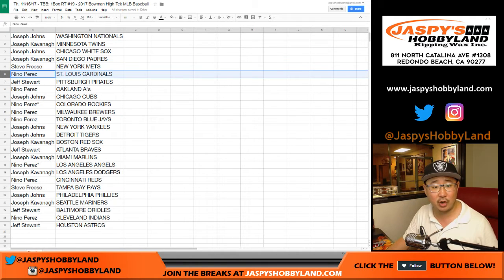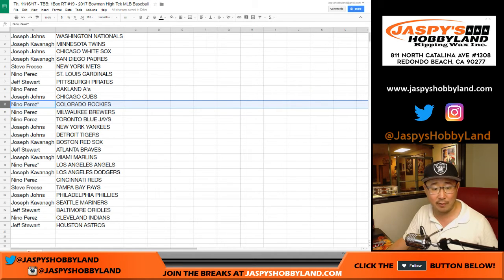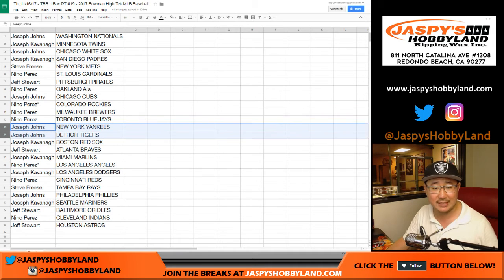Steve, you got the Mets. Nino with the Cardinals. Jeff with the Pirates. Nino with the A's. Joe Johns, you got the Cubbies. Nino — Rockies with one of your last spot mojos, Angels with your other last spot mojo. Brewers and Blue Jays for you. Joseph Johns: Yankees and Tigers.